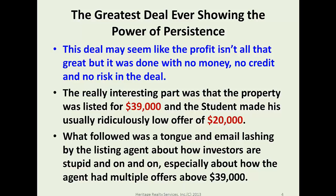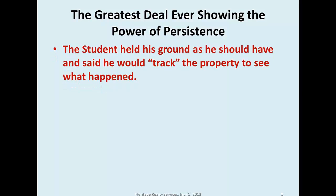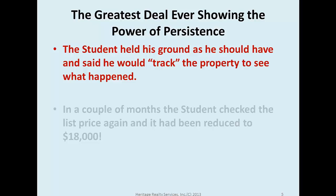What followed was a tongue-lashing by the listing agent on how investors are stupid, and how the agent had multiple offers above $39,000. But the student held his ground and said he would track the property to see what happened. That's where we make our money — in the follow-up, not just in making offers.